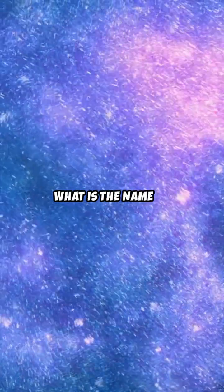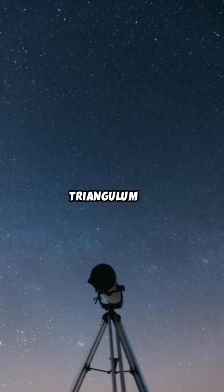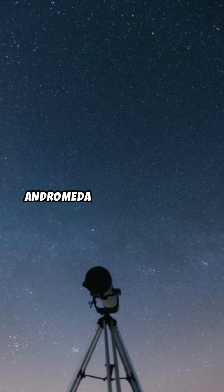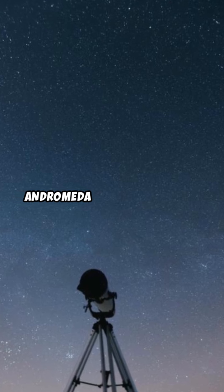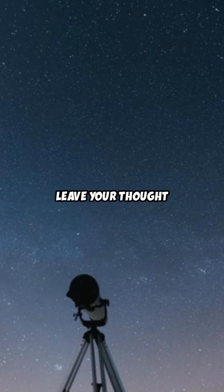Last question: what is the name of the galaxy closest to the Milky Way? A. Milky Way. B. Triangulum. C. Andromeda. It's C. Andromeda. How'd you do? Leave your thoughts in the comments.